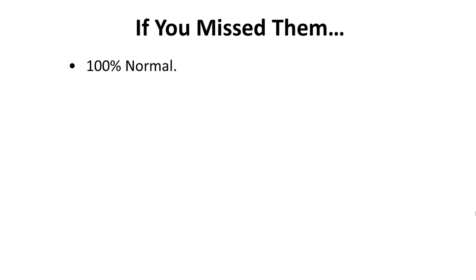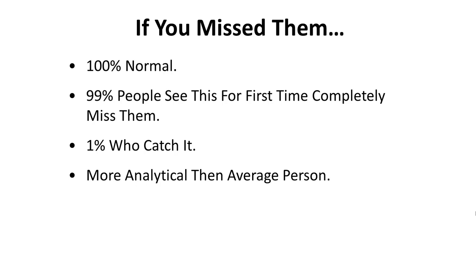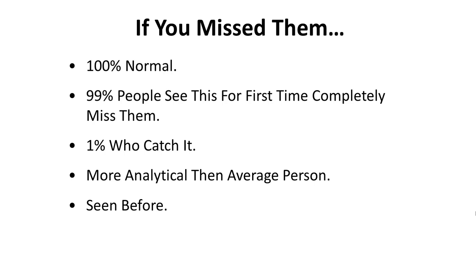Now, if you missed these, here's why. Number one, you're 100% normal. 99% of the people that see this exercise for the first time completely miss them. The 1% who catches it — either one of two things takes place: either you're a little bit more analytical than the average person, which is fine, or you've seen this before — this exercise has been out for well over 50 years. Here's why we miss it: we have the conscious and the subconscious part of our brain. 10% is the conscious, and 90% is the subconscious part of our mind.